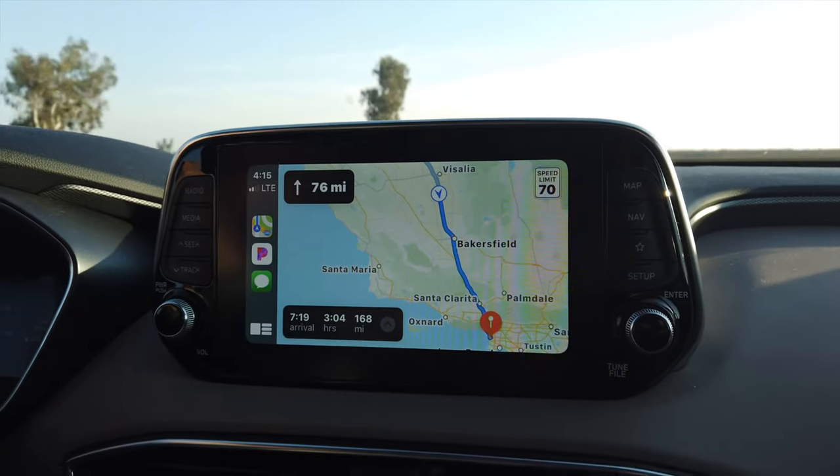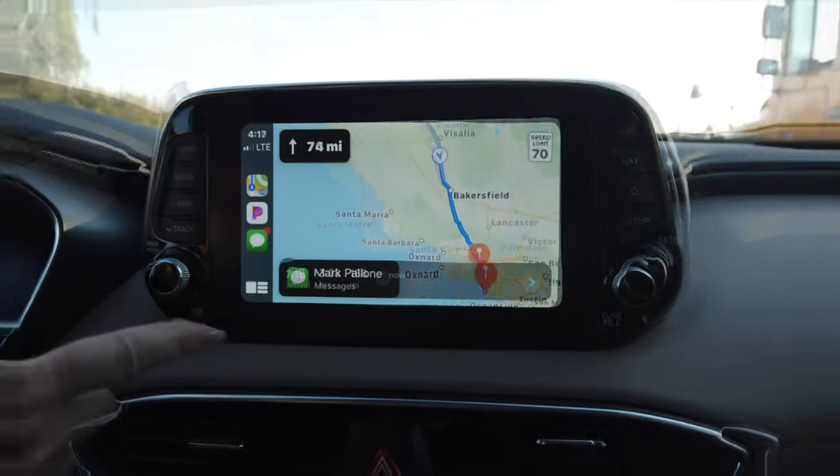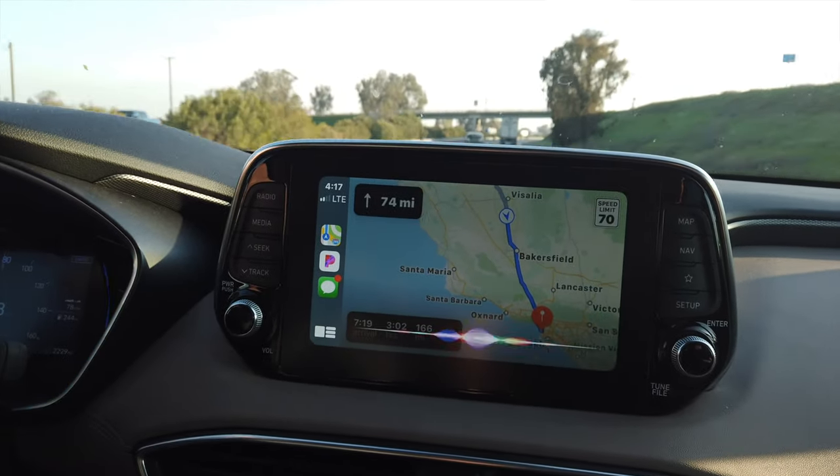Receiving a text message in Apple CarPlay is really great too, and it's easy to do without getting too distracted. If I see a message come up on the display, I can just ask Siri to read it to me: 'Read my text message.'